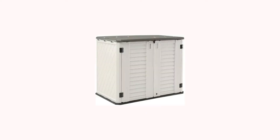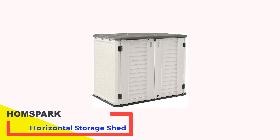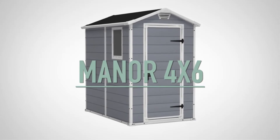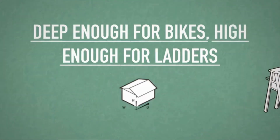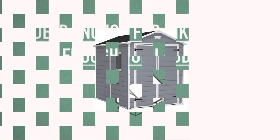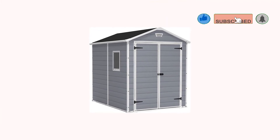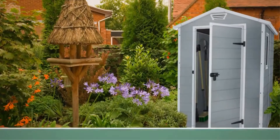Number 3: Homspark Horizontal Storage Shed. If you've got just a few items that you want to protect from the elements or are limited on space, the Homspark Horizontal Storage Shed is an ideal solution. Like many other sheds on our list, it's made from UV-resistant, rust-proof, and waterproof high-density polyethylene — it won't fade or crack and will hold up well for years. The twin-walled panels are blow-molded, so they're extra strong.